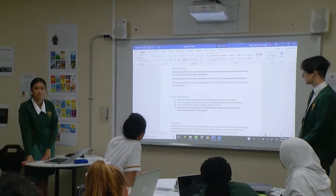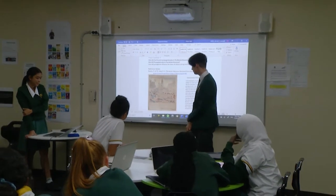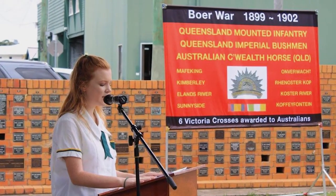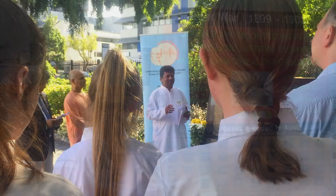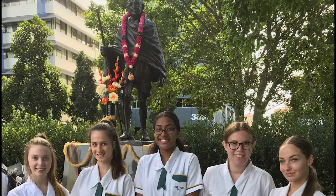You are able to investigate fascinating topics, for example the American Revolution, the Vietnam War, space exploration, and much more. You are also able to participate in other activities such as excursions to museums and attending historical ceremonies and memorials.